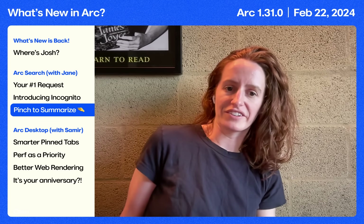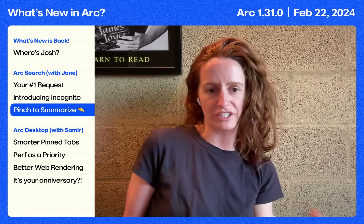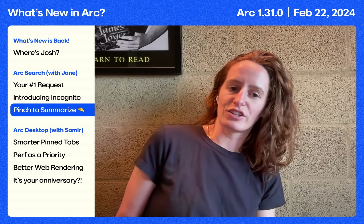We've left a Typeform link in the video description. If you have a few minutes, we'd love to hear how you're using ARK Search and how we can make it better. Now I'm going to kick it over to Samir to talk about what's new this week in ARK on Desktop.